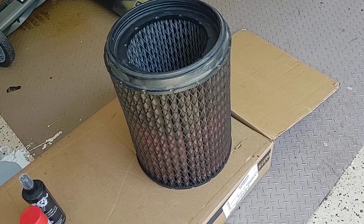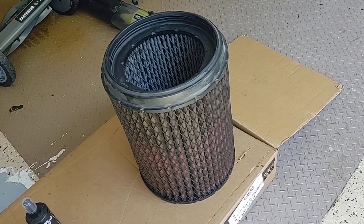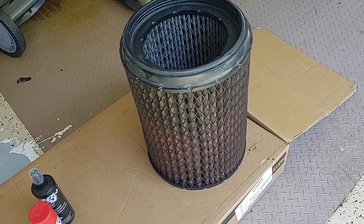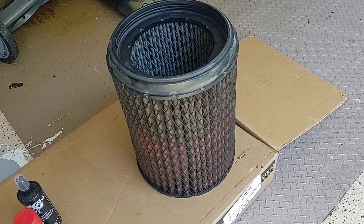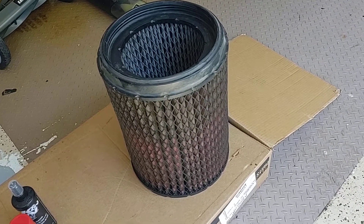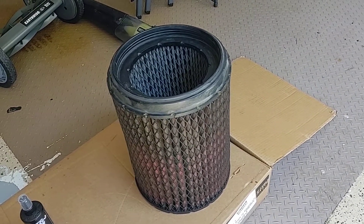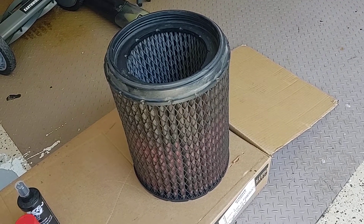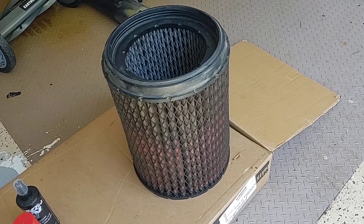I went to Rush Truck Centers up there and the replacement filter cost me $130. I realized that was a lot — down here in Atlanta it used to be about $70. So that was the extra cost just to replace the filter on the road.